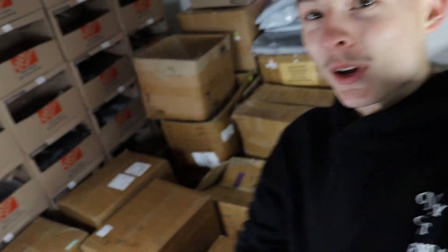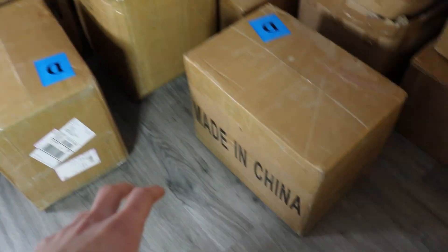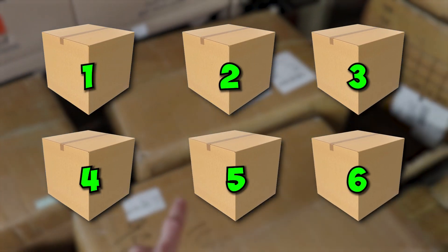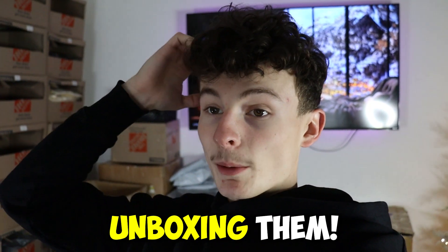We have been waiting for these boxes to come and they're not even all in. This is literally one, two, three, four, five, and six. There's supposed to be maybe 12 boxes and we literally only have half of them. So we are about to get set up and then we're going to go ahead and start unboxing them.